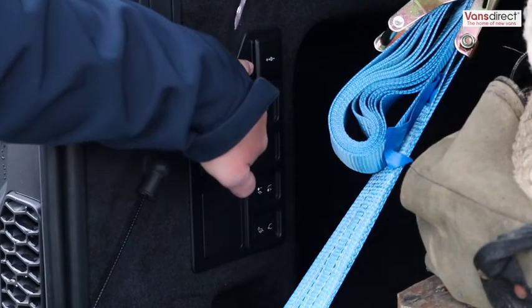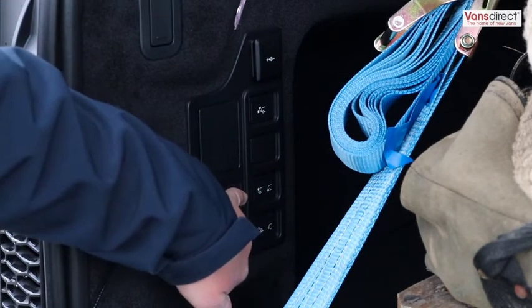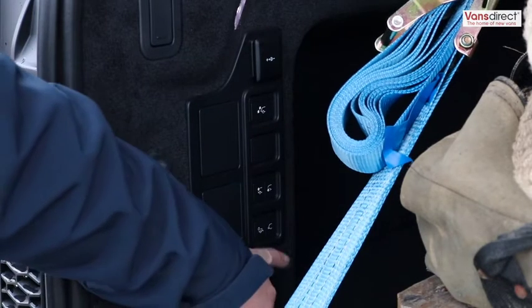Here we have a 12-volt socket, tailgate switch, rear air suspension switches, trailer bulb check, and the deployable tow bar.